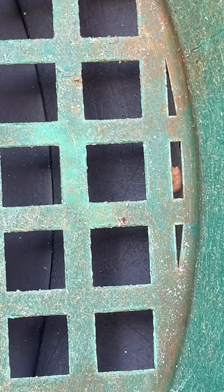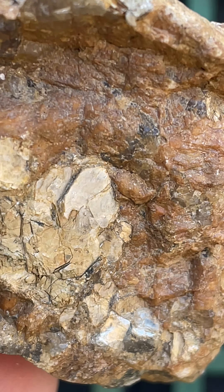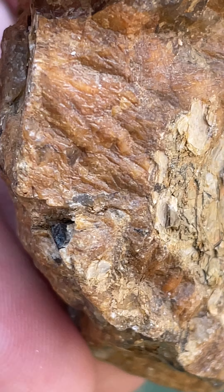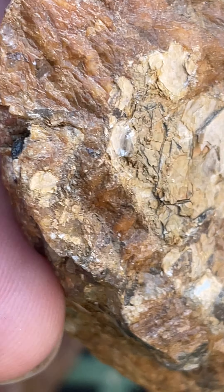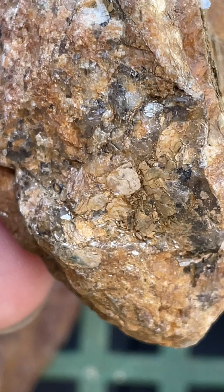I don't know if you guys see any gold in here. I haven't seen any. I think under the loupe I might have seen a little tiny piece, but nothing really spectacular.